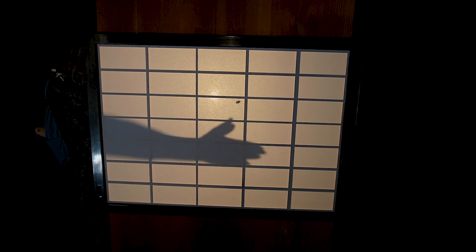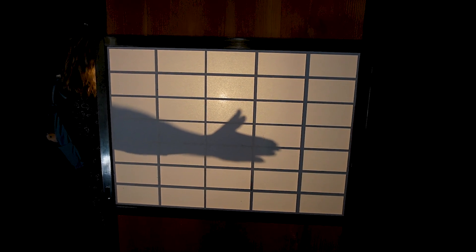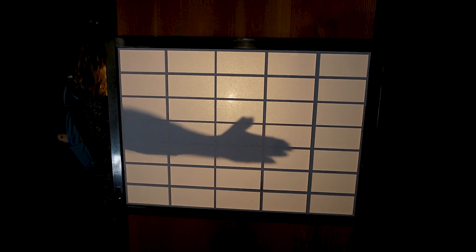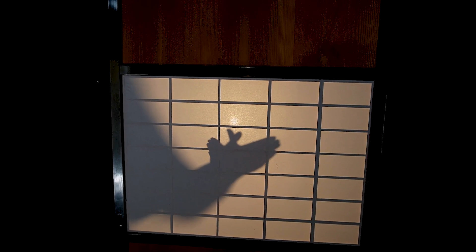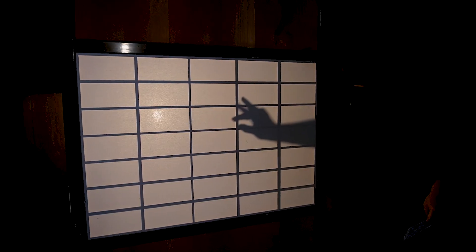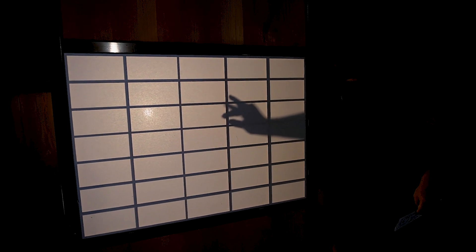We spot something that looks like a puppy — or maybe a fox? We playfully debate what shapes we can see, eventually agreeing it could be a fox.